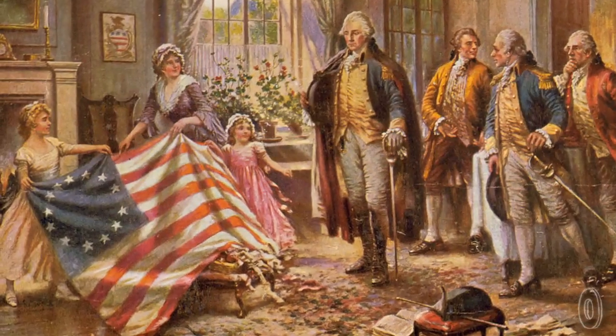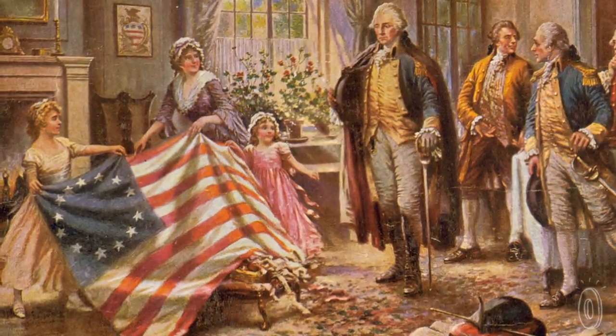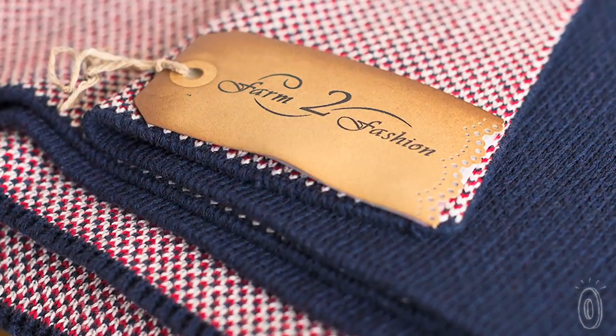The Betsy Ross blanket pays homage to the design of the first American flag. The navy and red throws are classics, with each design featuring a complementary woven back.